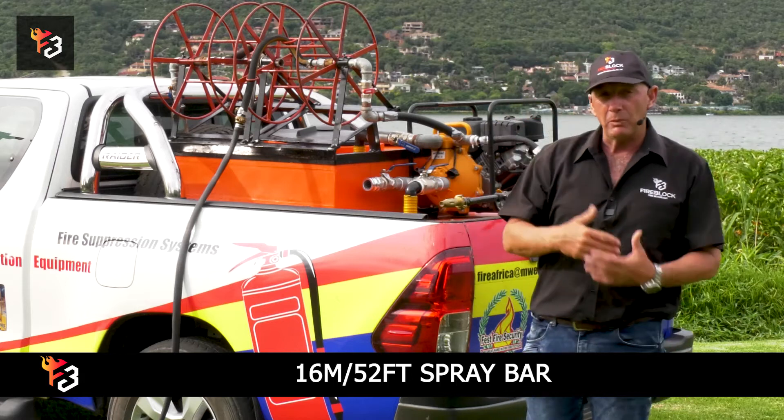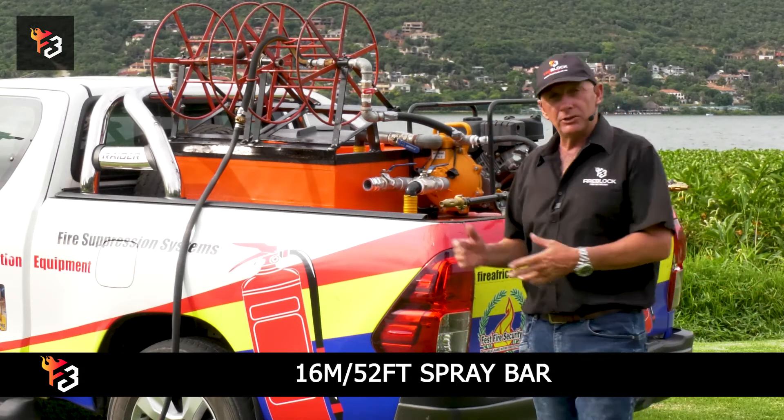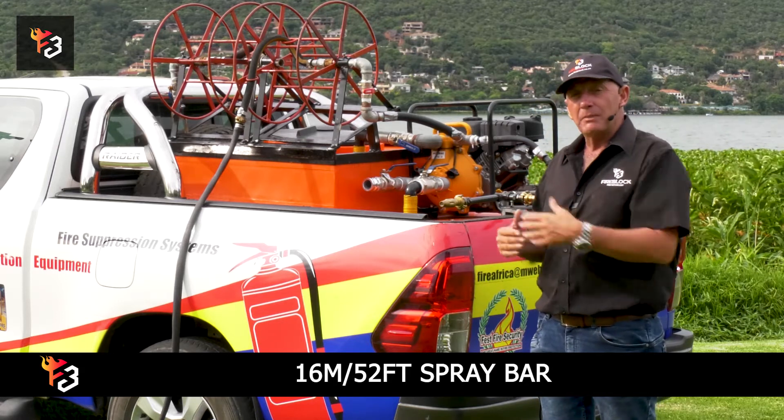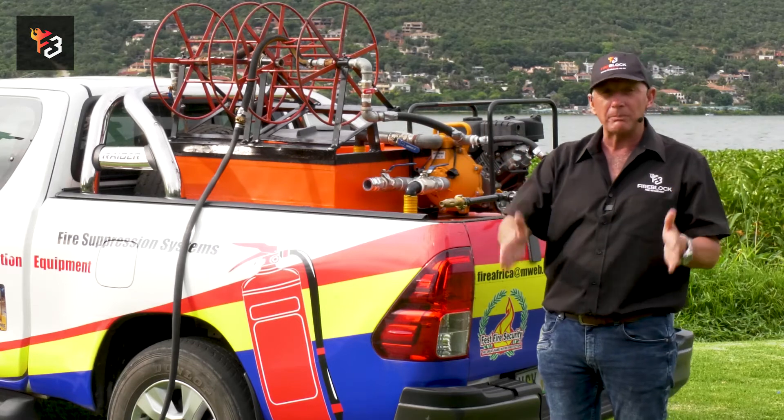It sprays a fire retardant. When you see a fire coming to an area that you really need to protect, you use this and you drive — it's like a wet line but it's retardant, so the fire will get up to it and actually stop in its tracks.